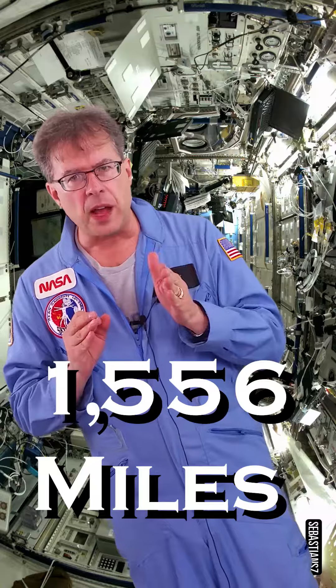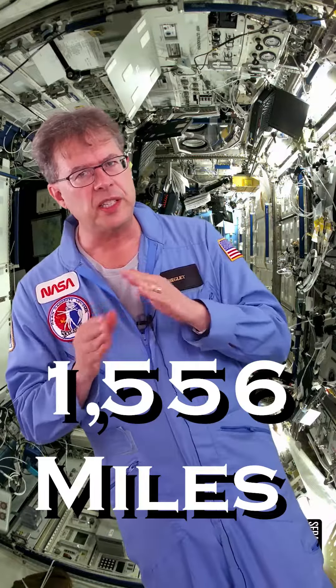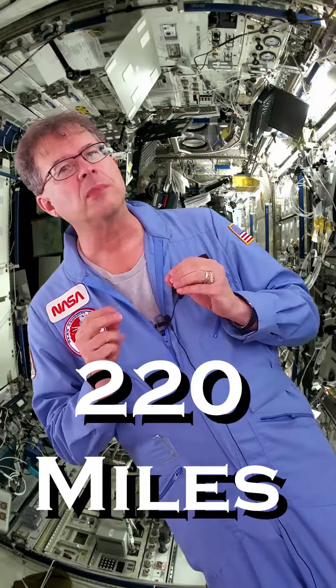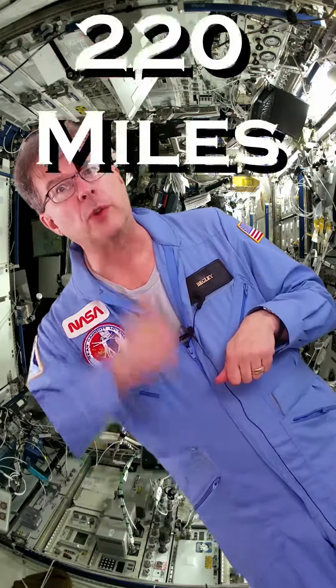SpaceX is 1,556 miles from Houston, Texas, and then it's got to go to the Space Station. How much is that? 220 miles. Doesn't seem that far, but it's straight up.